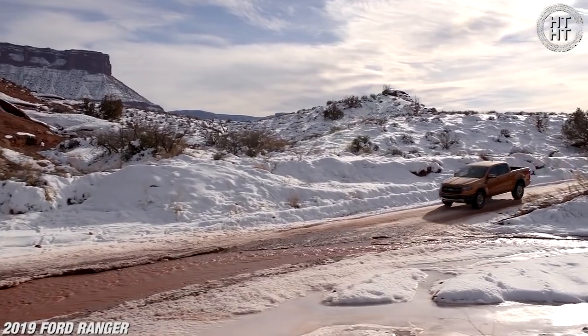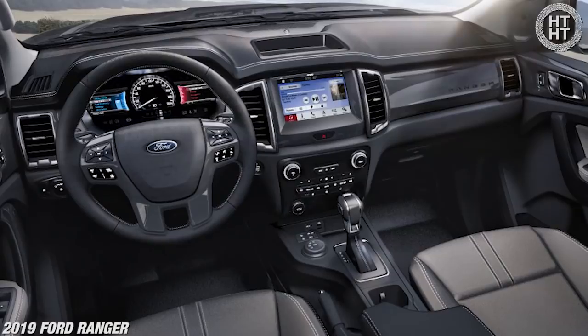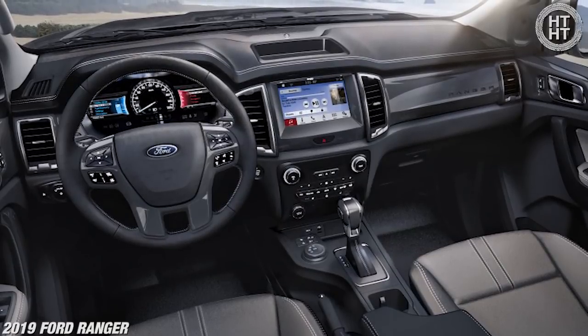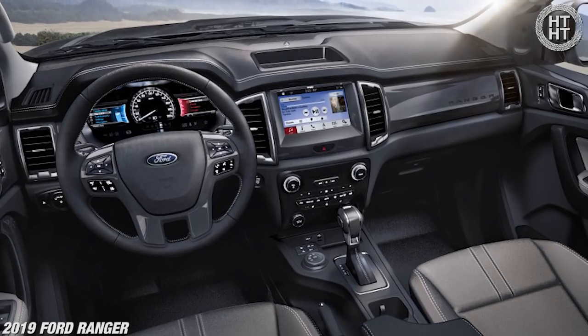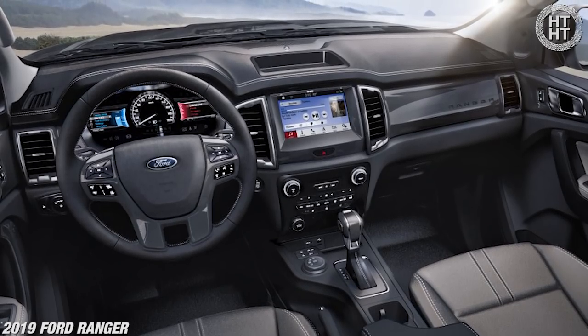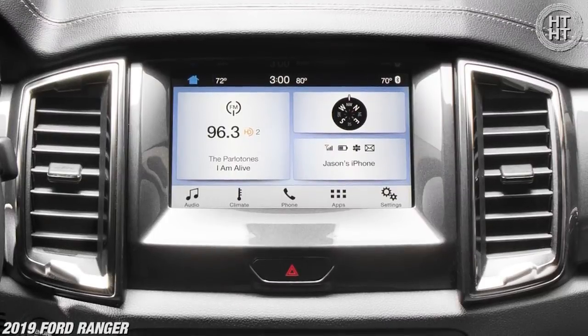Fuel economy is coming in combined at 23 mpg, which is best in class, and this is with a gas engine — so this is equivalent to the diesel of the Colorado, which I find interesting. Moving to the gauges: they're real gauges in front of you. People that own these trucks put hundreds of thousands of miles on them, so you want real gauges. You don't want digital gauges because if they fail, it's expensive.